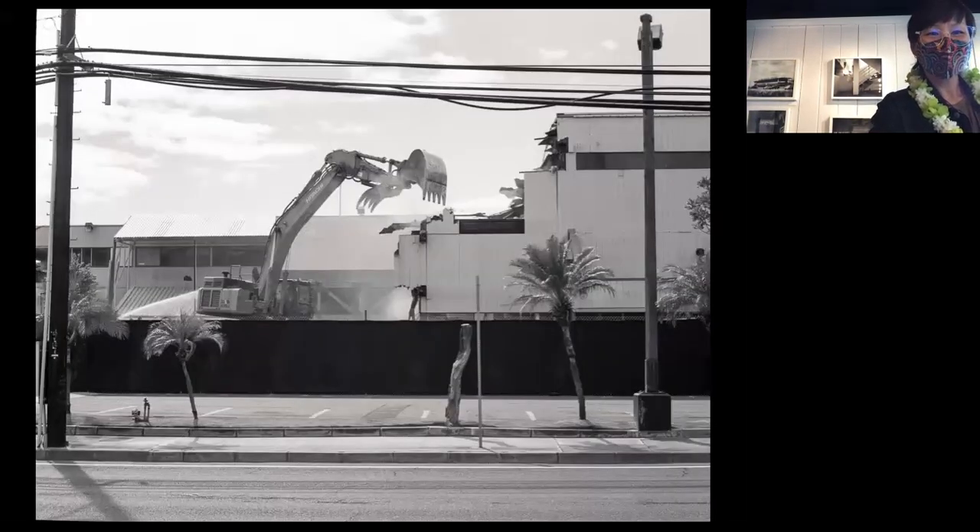My daily walks produced a lot of construction photos, but also me watching Ward Warehouse being demolished. You could hear the crunch and everything. It was pretty sad because there are a lot of memories for those of us who grew up in town going to Ward Warehouse.